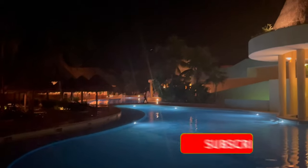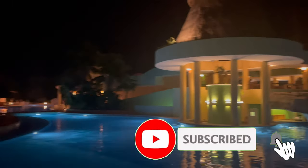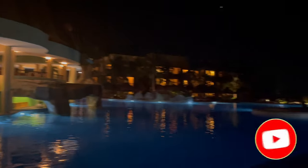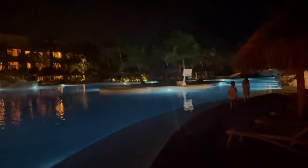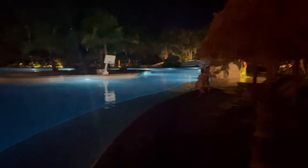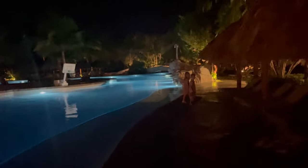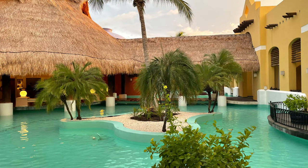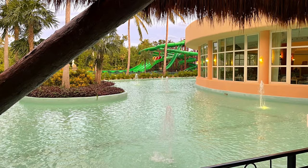You won't go thirsty at this resort. There's a pool bar, a beach bar, and even a lobby bar with craft cocktails and premium drinks — that's where you're going to get your Don Julio and top shelf liquors. Here's a pro tip: bring your own insulated cup and straw and they will fill it up with whatever you want. And if you tip well, the beach and pool servers will make sure you never run out of drinks during your stay.